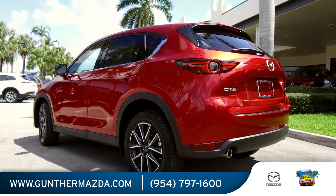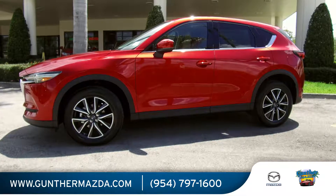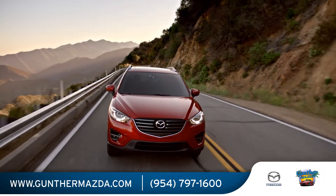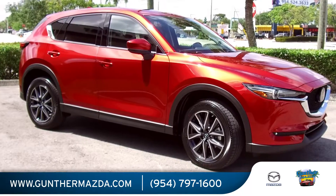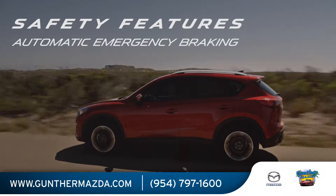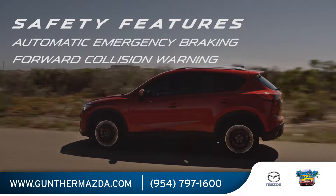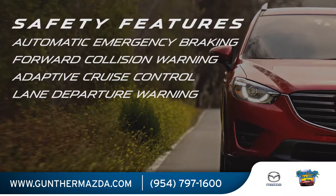The new CX-5 builds upon the achievements of its impressive predecessor by gently evolving the crossover's styling, driving experience, interior design, and refinements. Expect Mazda's suite of active safety features to be available, including automatic emergency braking, forward collision warning, adaptive cruise control, and lane departure warning.